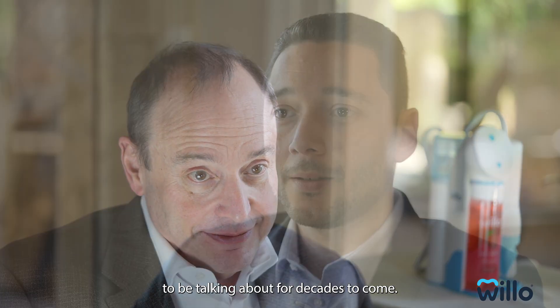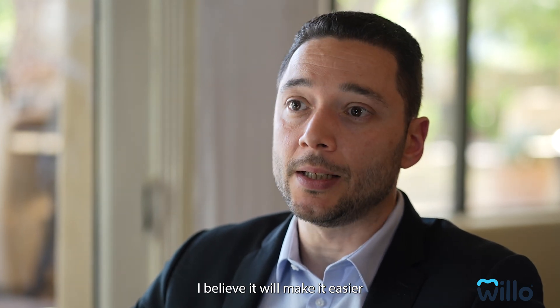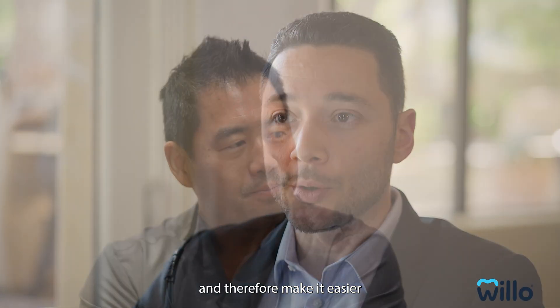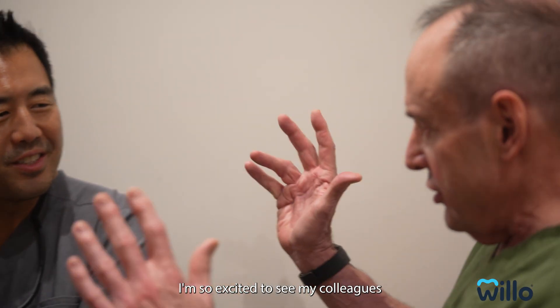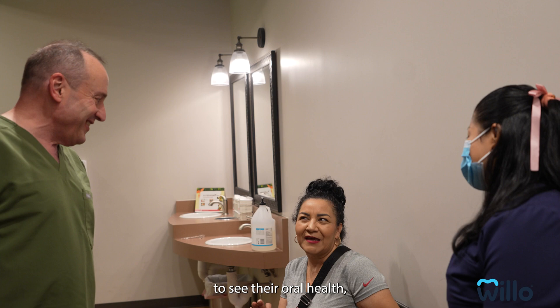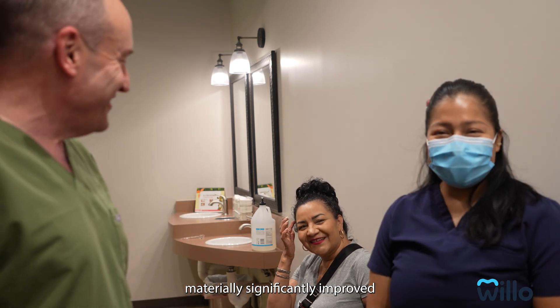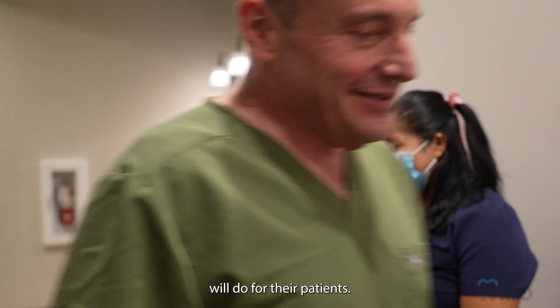This product represents one of those watershed moments that we're all going to be talking about for decades to come. I'm really proud of the product that we're putting out there. I believe it will make it easier for kids to brush and therefore make it easier for their parents. I'm so excited to see my colleagues' outcomes in their patients — to see their patients' oral health materially and significantly improve because of what Willow will do for them.